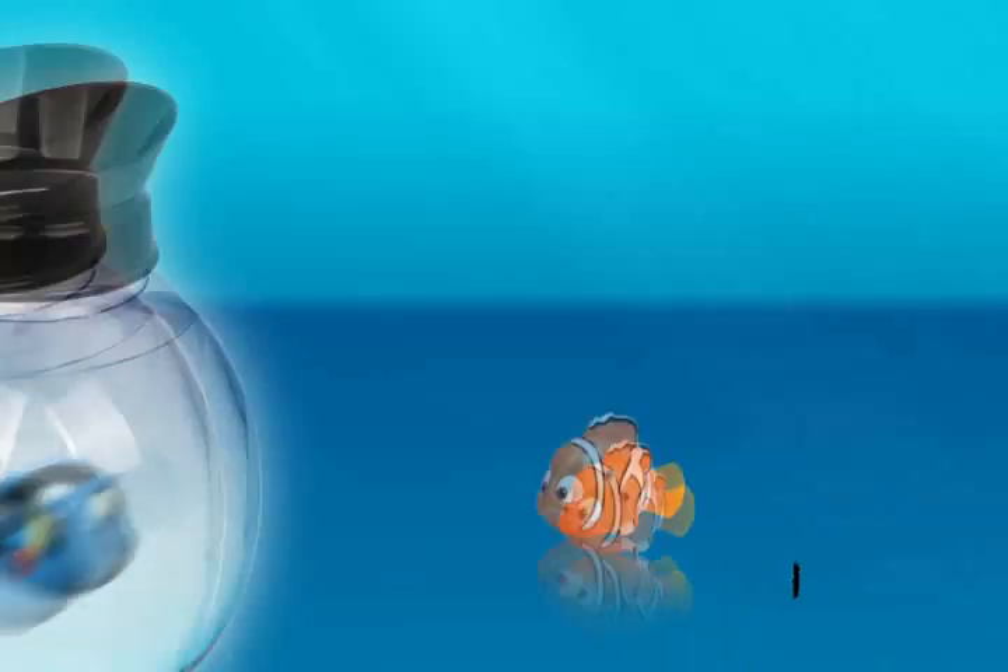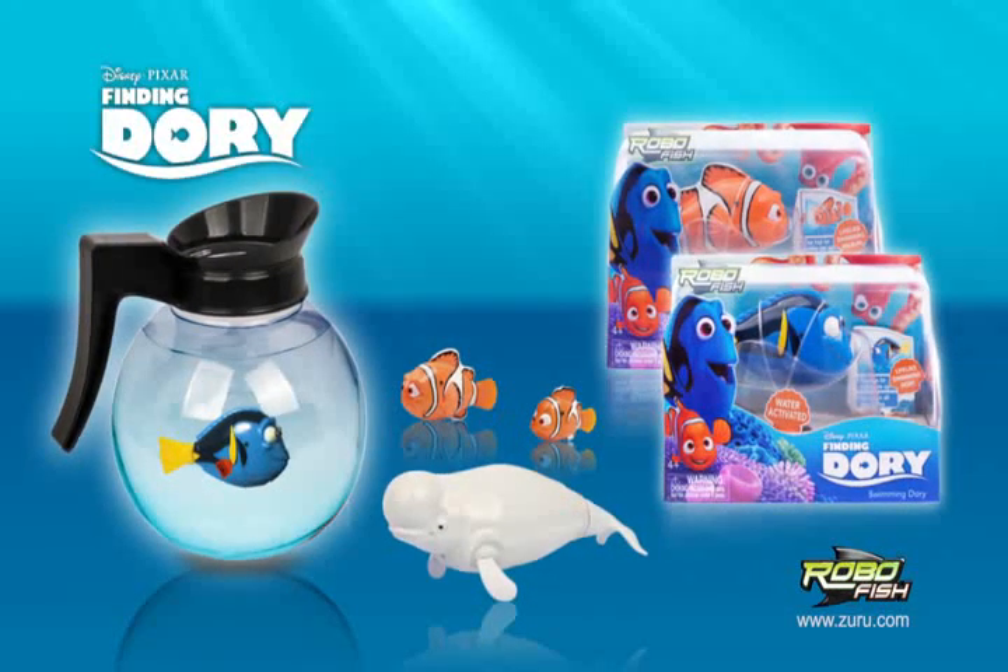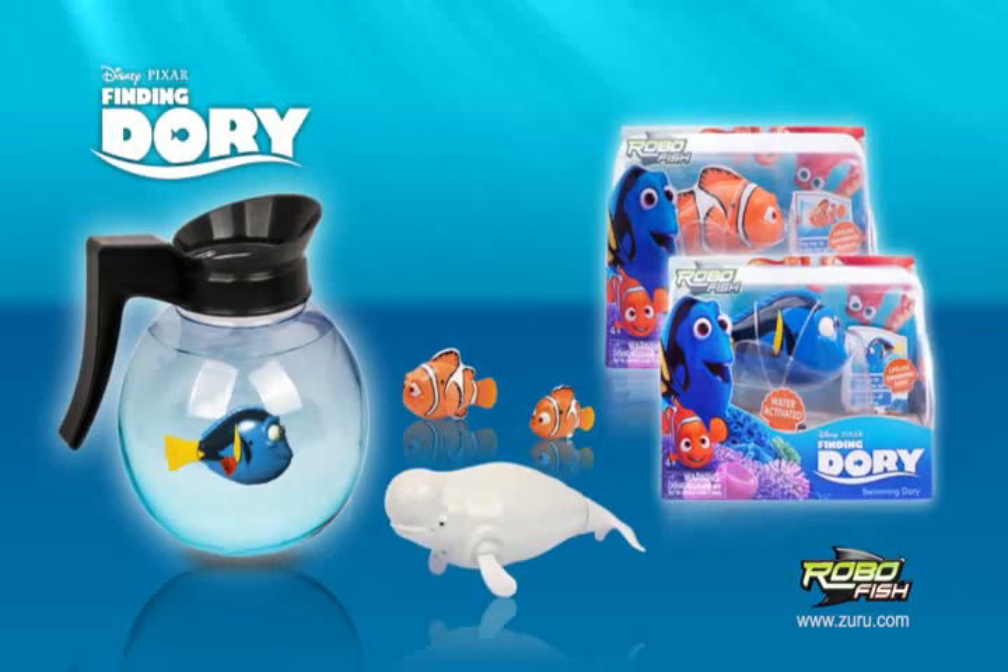Dory, Nemo, Marlin, Bailey, and coffee pot tank. Finding Dory underwater robotic fish, brought to you by Zuru. Each sold separately.